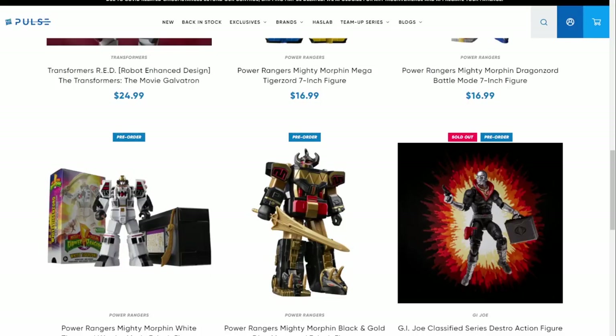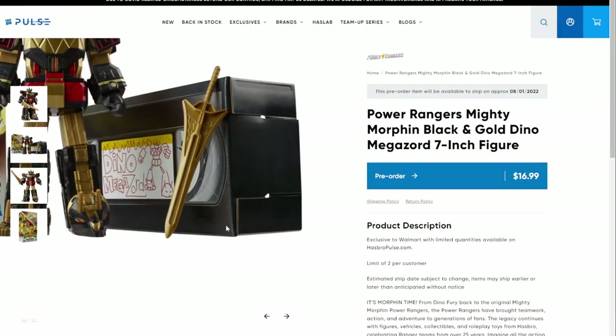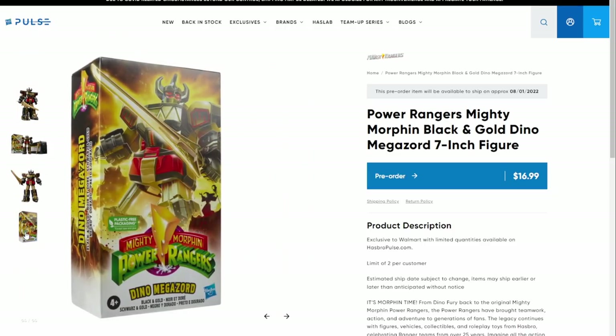The next bit of news comes from Hasbro Pulse - there are a bunch of seven-inch Zords being released. The first is the Mighty Morphin Black and Gold Dino Megazord. It comes in a box that looks like a video cassette - that was a media before DVDs, kids. Look it up.